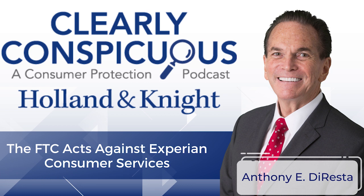Welcome to another podcast of Clearly Conspicuous. As we've noted in previous sessions, our goals in these podcasts is to make you succeed in this current regulatory and governmental environment, make you aware of what's going on with consumer protection agencies, and give you practical tips for success. Today, we discuss the Federal Trade Commission's action against Experian Consumer Services, which offers consumers access to their Experian credit information. Experian will be required to pay $650,000 to settle charges of sending consumers unsolicited emails without offering them a way to opt out of such messages, as required under the CAN-SPAM Act.